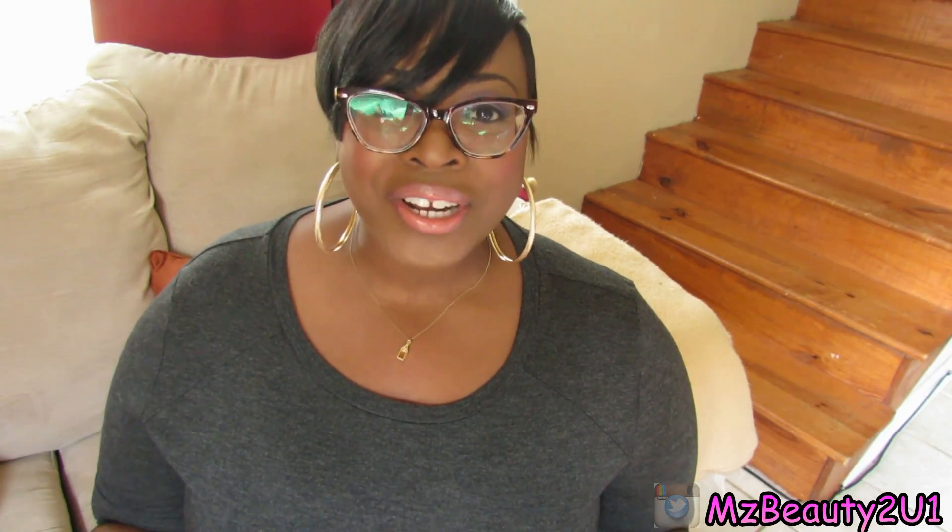Okay guys as always please remember to comment and subscribe. Follow me on Instagram at MissBeautyCU1. Follow me on Twitter at MissBeautyCU1. And I will see you guys on the next video.